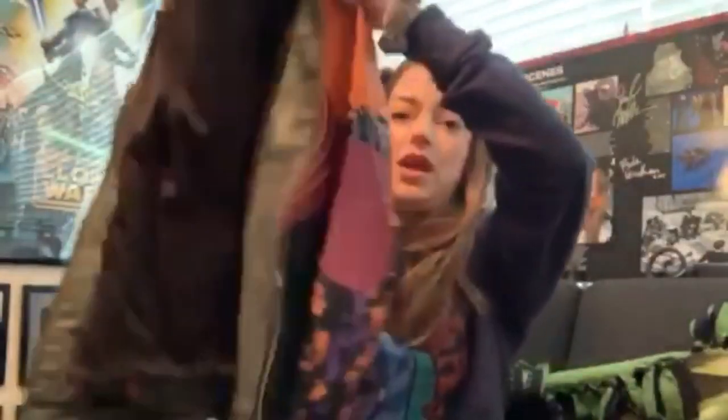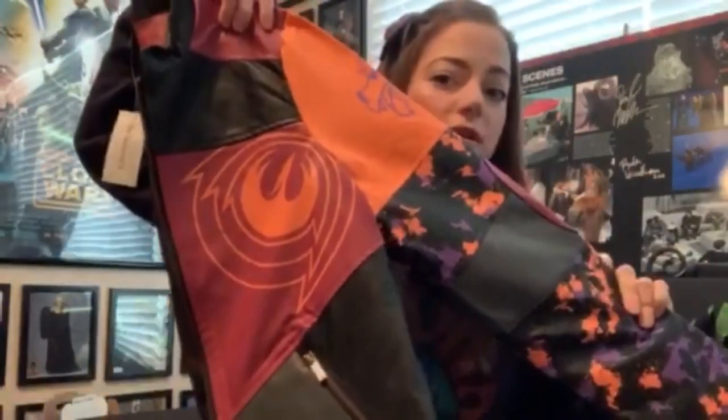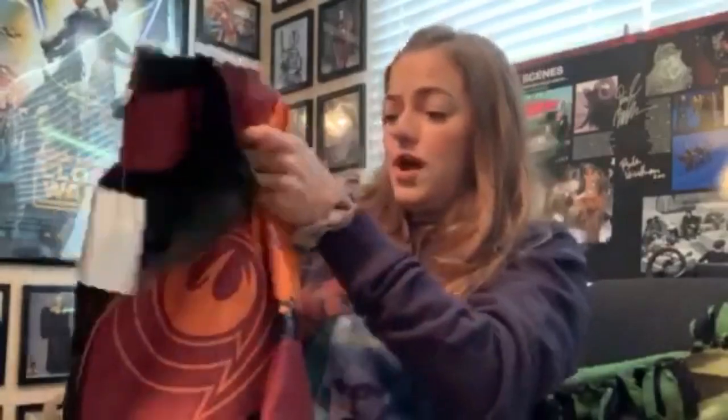My boyfriend went over to the Her Universe site and got me this moto jacket from Her Universe from the Star Wars Celebration Chicago collection that I have had my eye on for over a year now. The quality is fantastic and I really love all the detailing — the patches on the elbows.